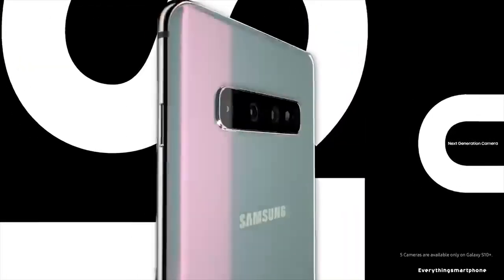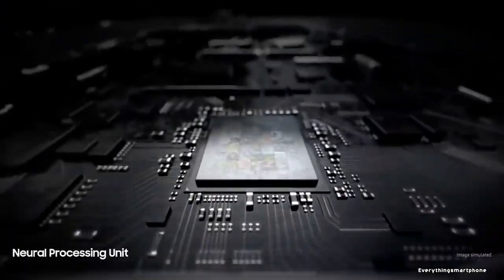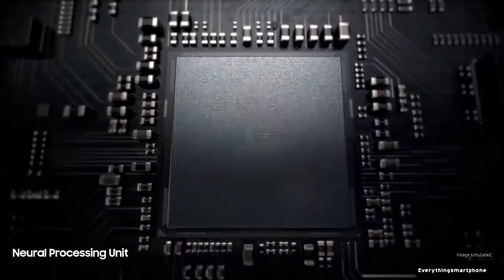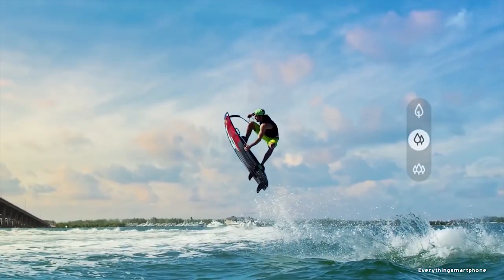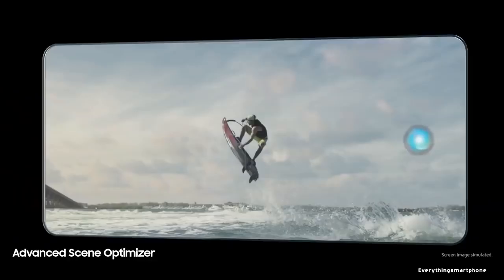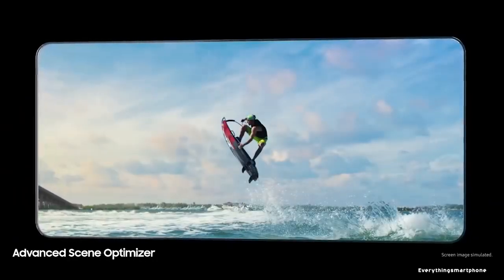For the main camera option of this smartphone, it has a triple camera setup on the back side: a 12MP main shooter with f1.5 aperture, a 12MP telephoto lens with f2.4 aperture, and a 16MP ultra-wide lens with f2.2 aperture. On the front side, it has a dual camera setup: a 10MP selfie camera with f1.9 aperture and an 8MP depth sensor lens with f2.2 aperture.